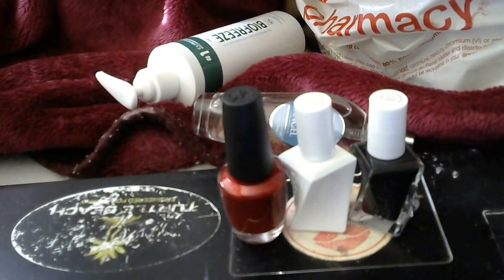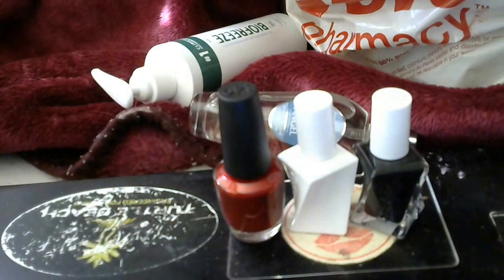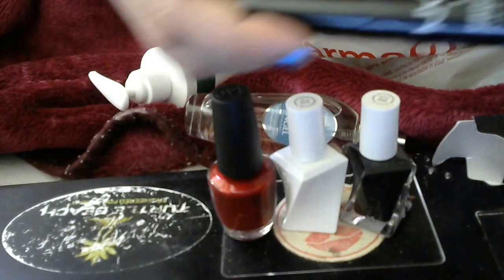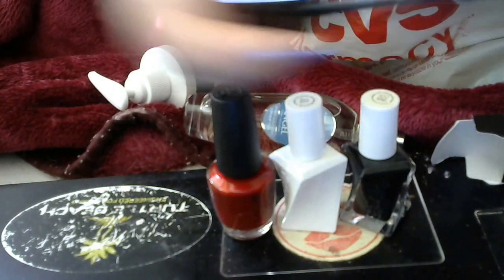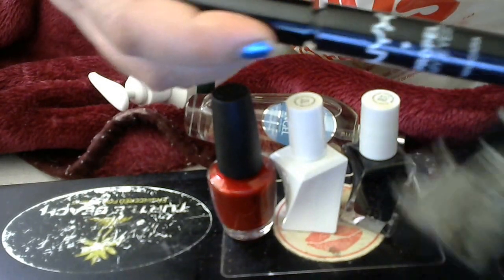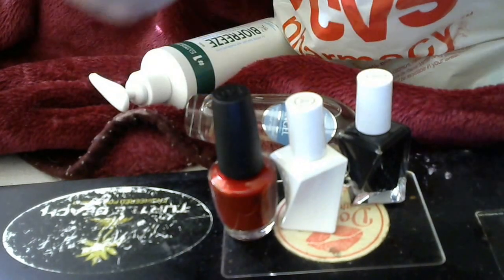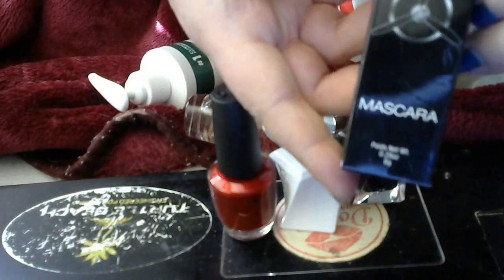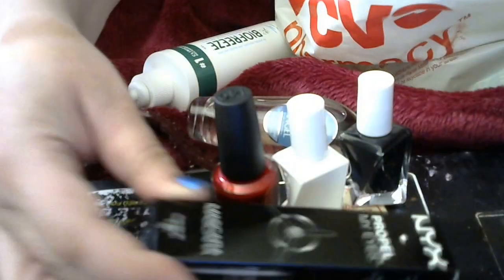Then I saw this NYX Propel My Eyes, and it has this propeller on it, so I thought it would be some fancy mascara. There's the wand. The packaging pictures always get to me, but I will try this and let you know if it was any good. I bought it because the packaging has this airplane propeller — I thought this must be something special. Silly of me.